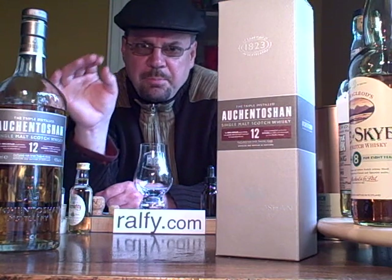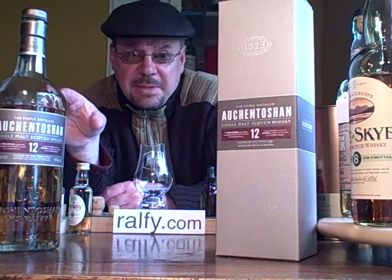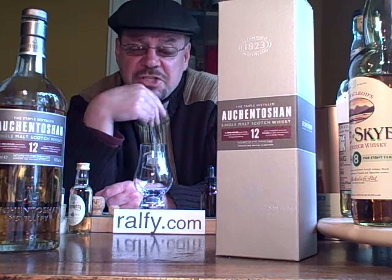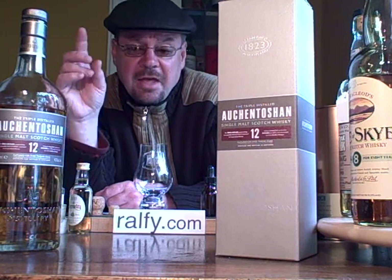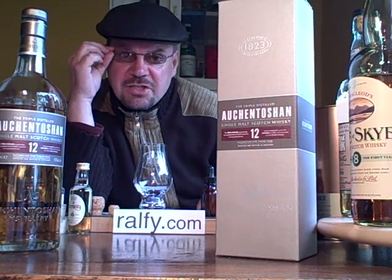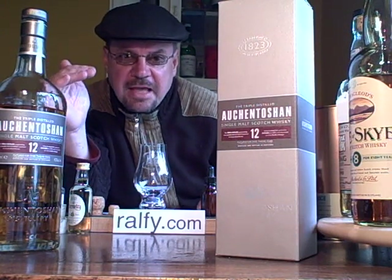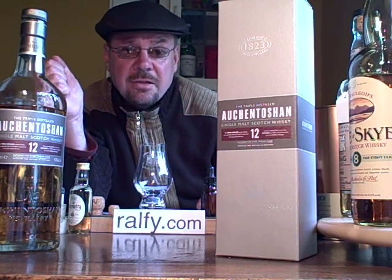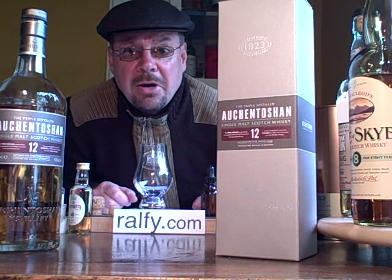One thing that puts me off a little bit in this branding is there has been caramel added — E150A — to the whisky, and it's not doing it any favours. However, it's early days yet, and I do believe that distillers at some point will ease off the caramel and ease off the chill filtration and increase their sales, just like Highland Park are doing.